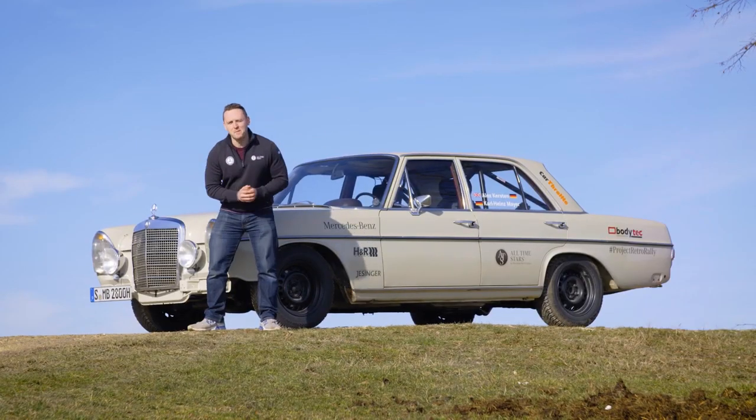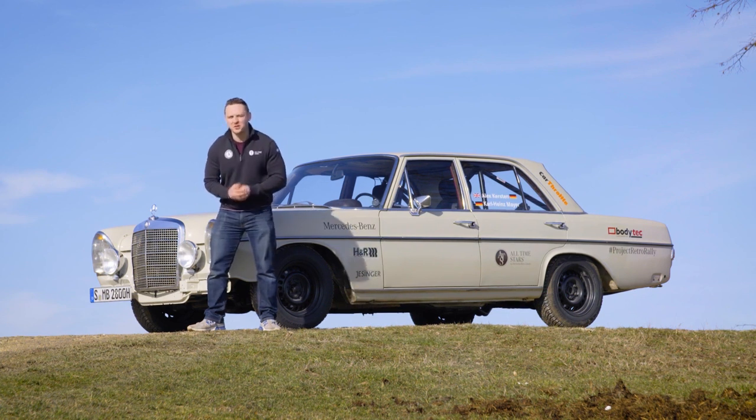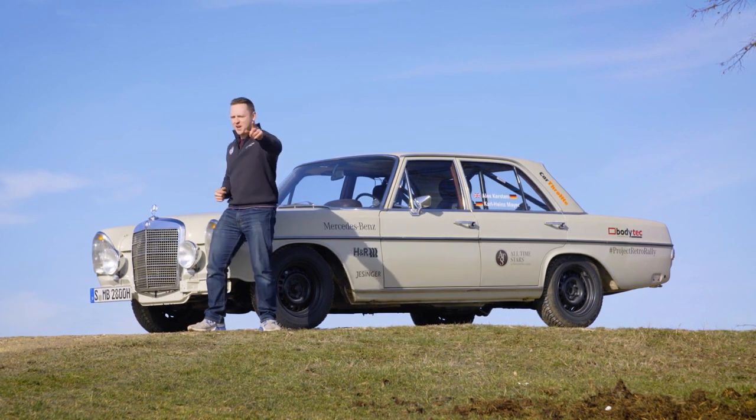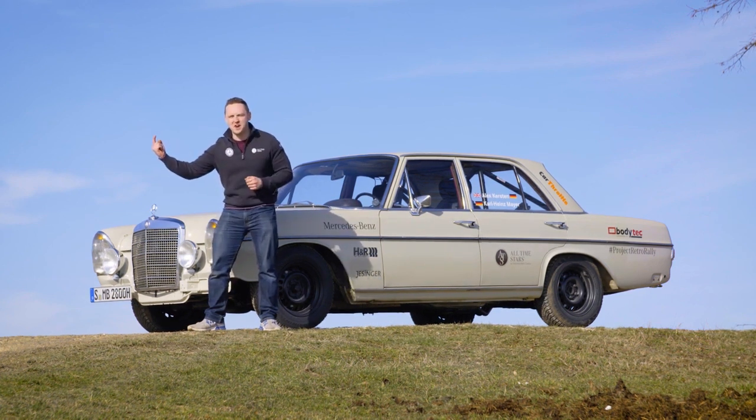So there we have it — I'm finally prepared and ready to race. Join us next week in the final Behind the Build, where we'll be knee deep in snow and hopefully no flames. Make sure you subscribe to the Mercedes-Benz channel for the epic finale.